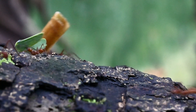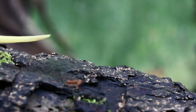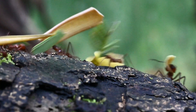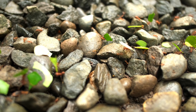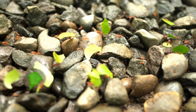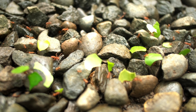Renowned for their precise leaf harvesting, these ants are part of a complex and highly organised social network that sustains their community. Remarkably, each ant can carry leaf pieces up to 20 times its body weight, using their strong mandibles to cut and transport leaves with incredible efficiency.